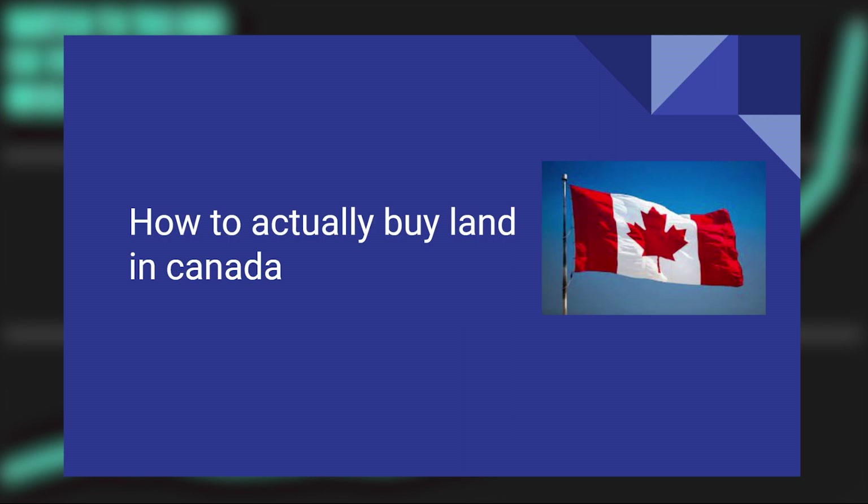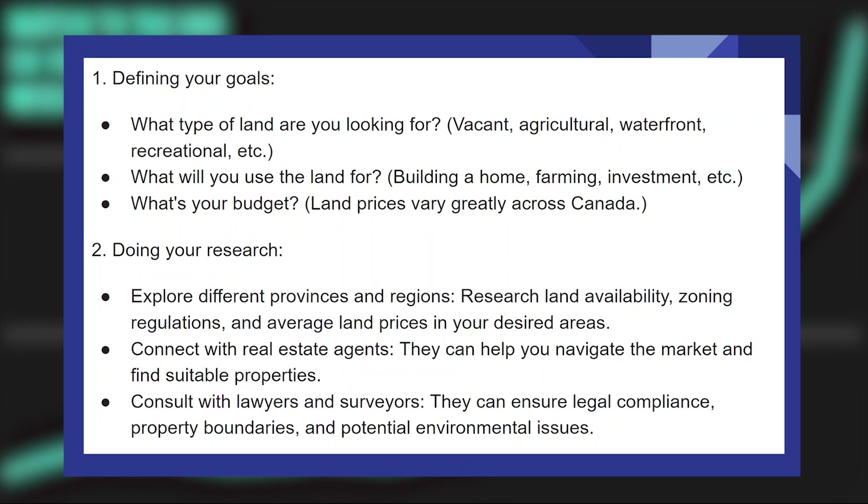First, you need to define your goals. What type of land are you looking for — vacant, agricultural, waterfront, recreational, etc.? What will you use the land for — building a home, farming, investment, etc.?